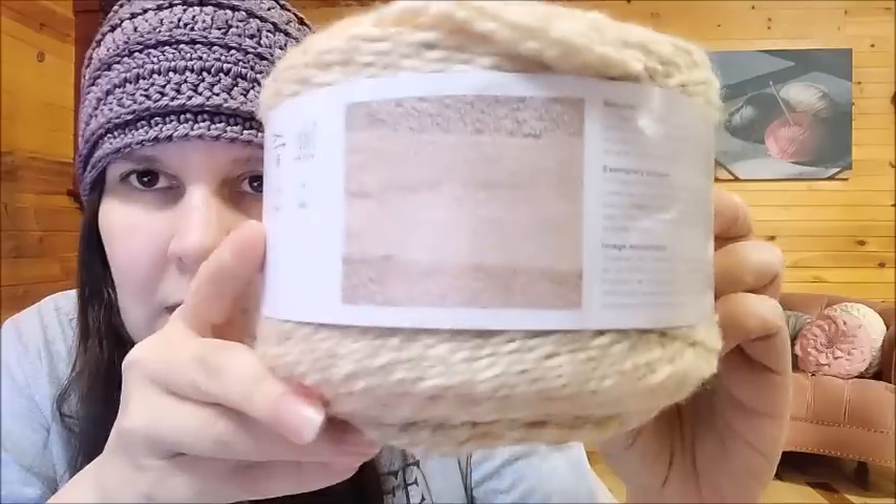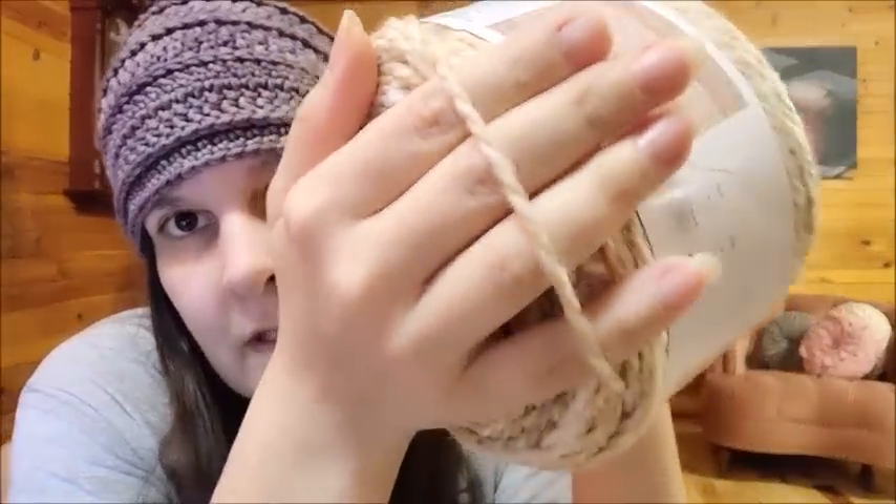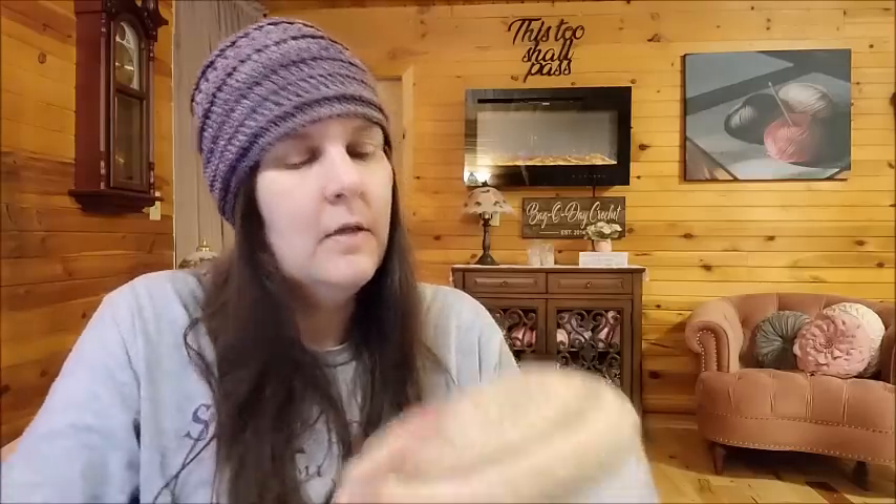I got it in a DK weight and they also had it in a chunky, which is a bulky number five weight. This is the bulky — both were the same price at $18.35 per cake. The bulky five is 75% acrylic, 15% wool, and 10% polyamide, a 200 gram ball or 310 meters. That's a nice bulky five weight. It's very soft — soft enough. There's enough there to make a nice scarf. I like the colors on that one. The color is called Powder.